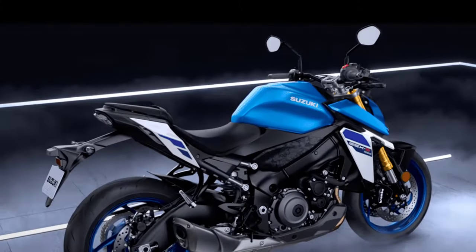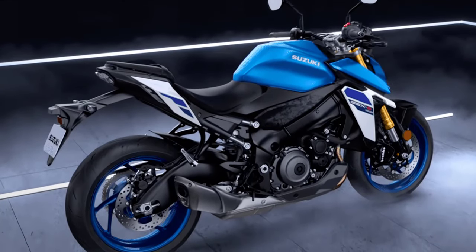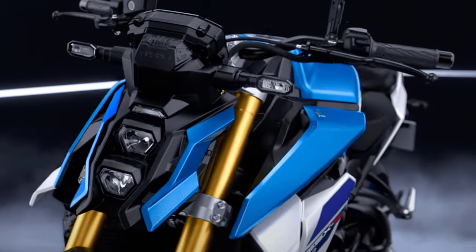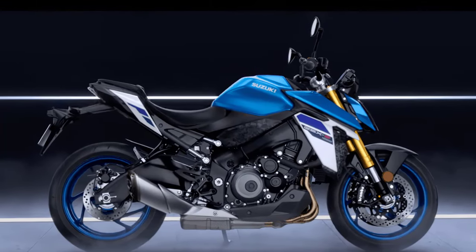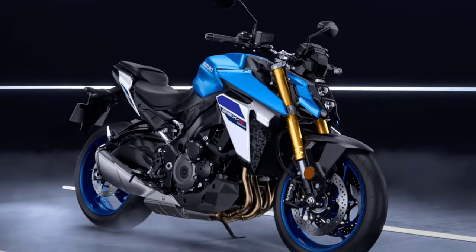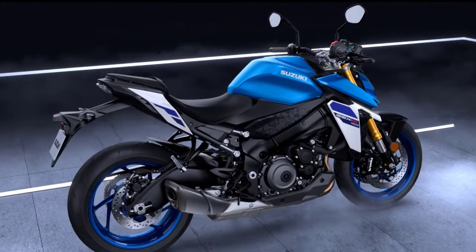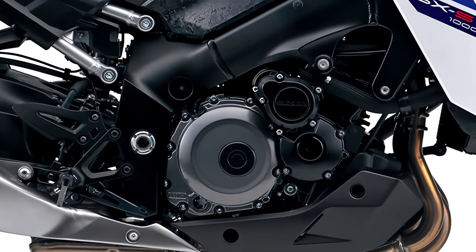Welcome back, motorcycle enthusiasts, to another exhilarating ride through the world of motorcycles. Today, we've got something truly special lined up for you: the 2024 Suzuki GSX-S1000. Strap in, because we're about to dive deep into what makes this beast tick. The new GSX-S carries the spirit of the Suzuki GSX-R to the street, with shared technology and components packaged into a chassis designed specifically for street-riding comfort. Let's kick things off by taking a closer look at what powers this magnificent machine.